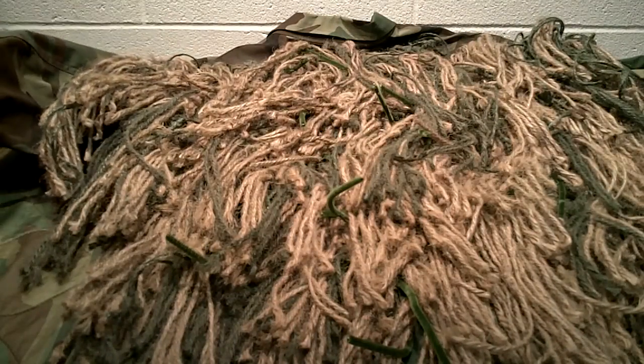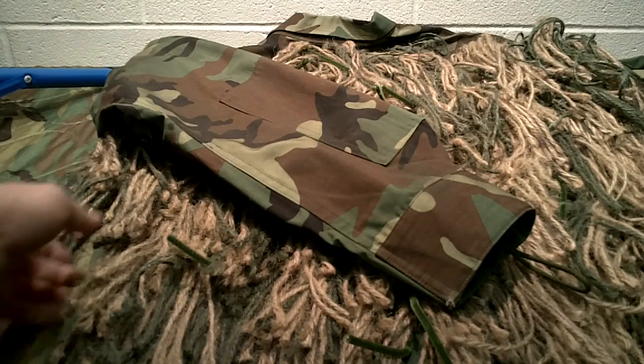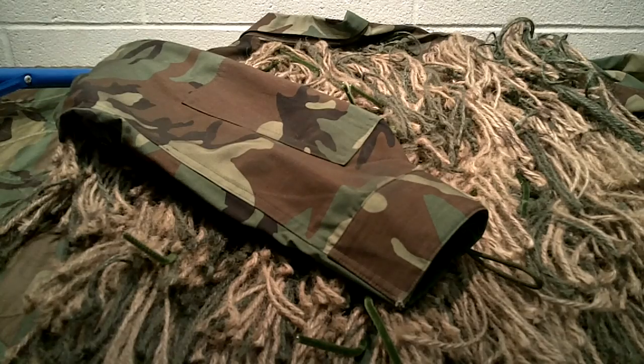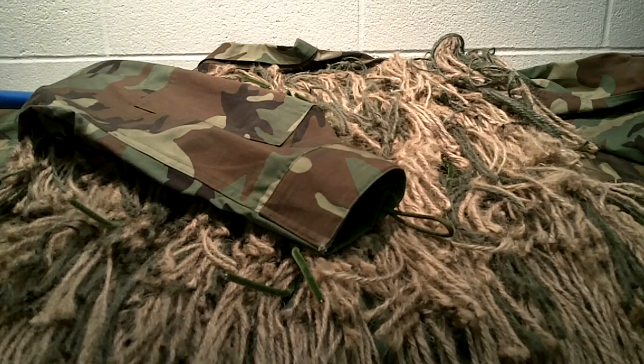Ghillie suits are kind of cool and tactical, and I think they have a real purpose. When SHTF and you need to hunt to feed your family, you may need to sneak up on game and be stealthy. If you need to gather intelligence on something going on, or just need to move through a bad area without being seen, a ghillie suit in a wooded environment will help you accomplish that.